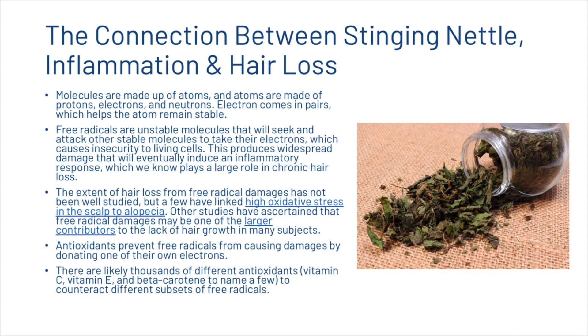Molecules are made up of atoms and atoms are made up of protons, electrons and neutrons. Electrons come in pairs which help the atom remain stable. Free radicals are unstable molecules that will seek and attack stable molecules to take their electrons, which causes insecurity to living cells. This produces widespread damage that will eventually induce an inflammatory response, which plays a large role in chronic hair loss. The extent of hair loss from free radical damage has not been well studied, but some have linked high oxidative stress in the scalp to alopecia, and other studies have ascertained that free radical damage may be one of the larger contributors to the lack of hair growth in many subjects.